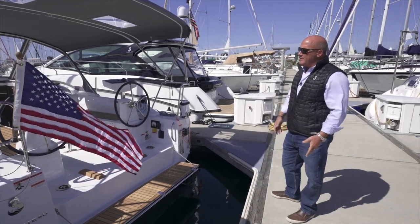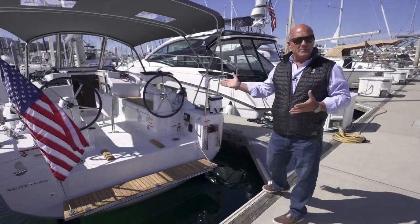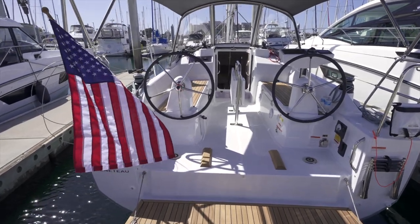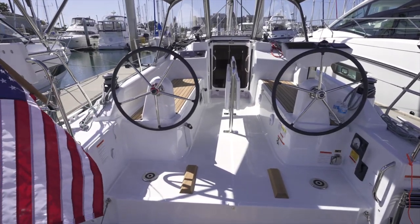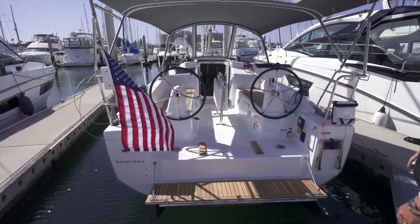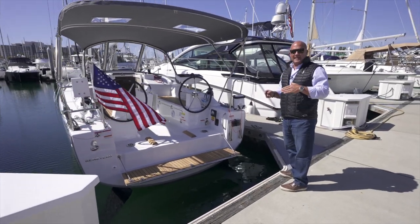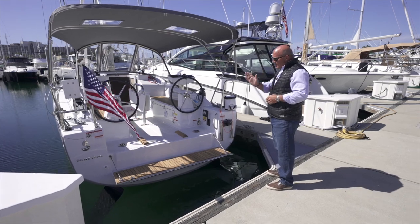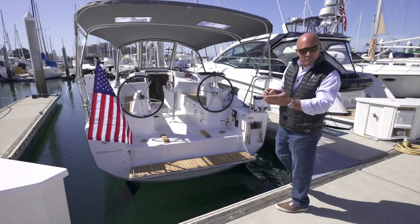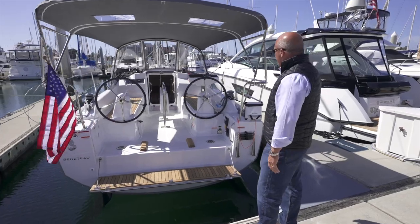This is the dual steering wheel version, which is an option on the Oceanus 30.1 — you can also get it with a single tiller. The dual wheels really open up the cockpit; you can easily walk aboard, get down below, walk forward to adjust lines, or move side to side. I like sitting on the leeward side sometimes to see below the jib and check for traffic, or up on the windward side for visibility forward.